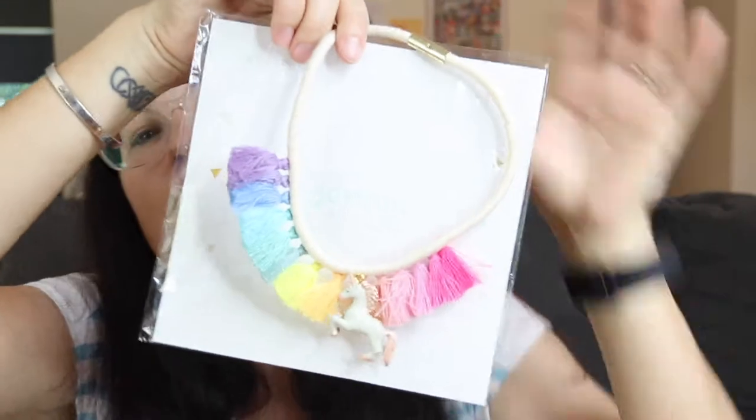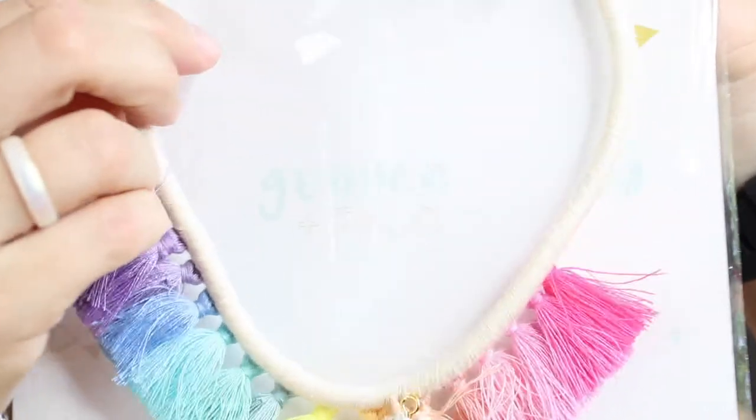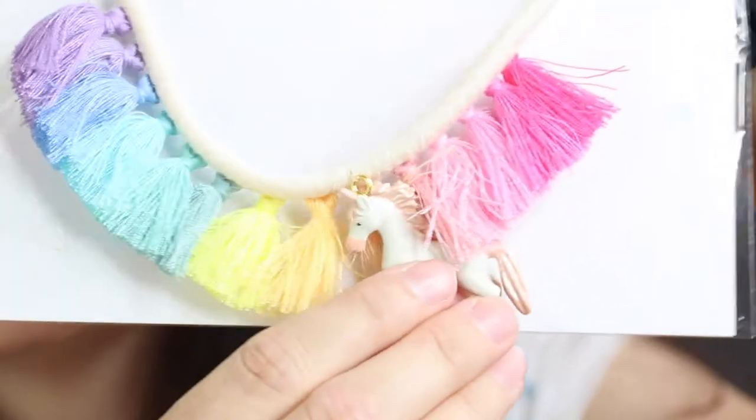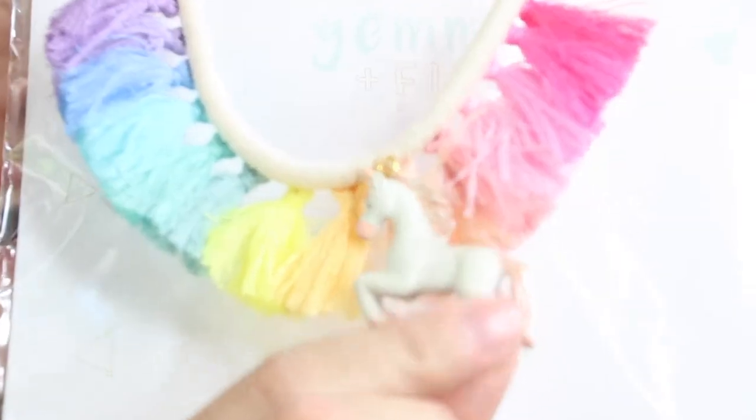And she does — she loves them. So let me show you the items that they sent me. I also took some close-up pictures that I'll share as we go along. So first is this adorable necklace — look how cute! It has a magnetic closure and it is a unicorn with rainbow tassels. Oh my goodness, how stinking cute!